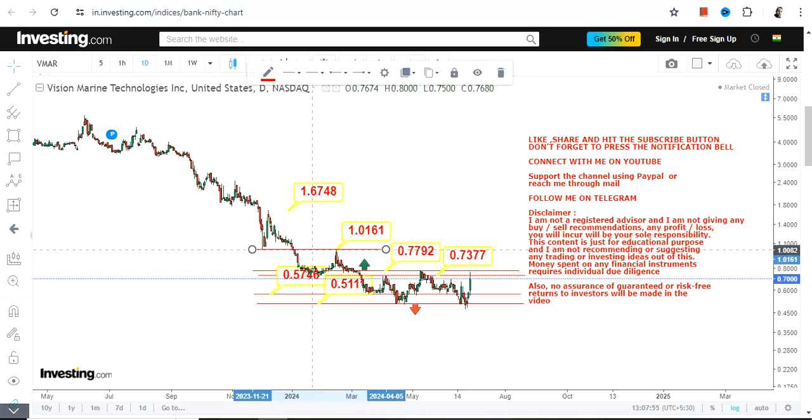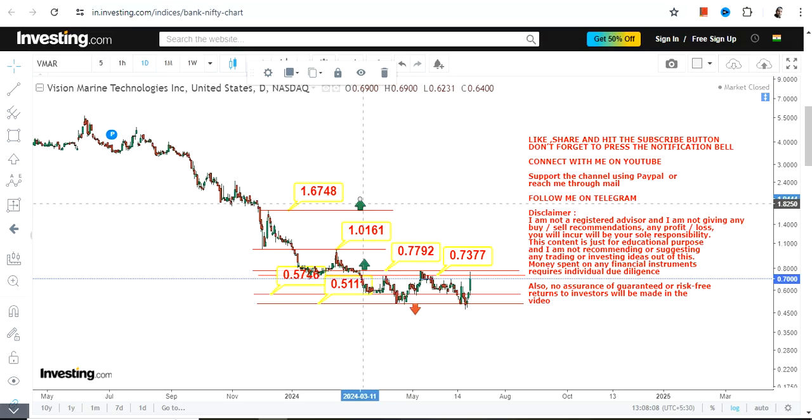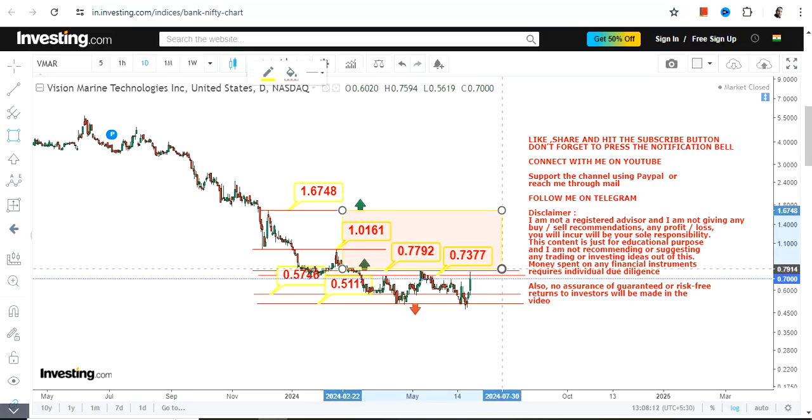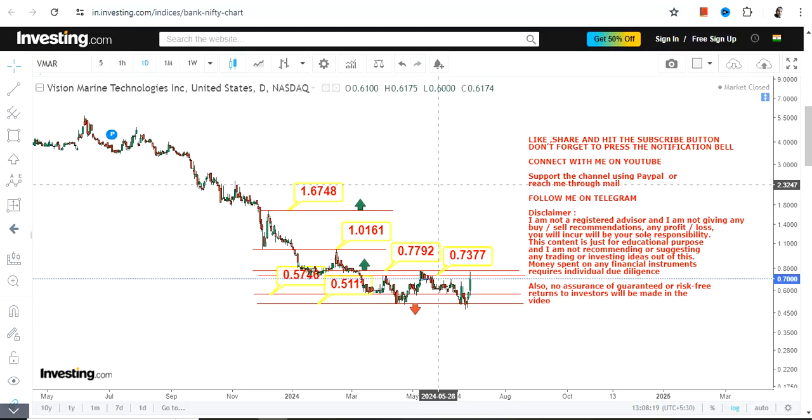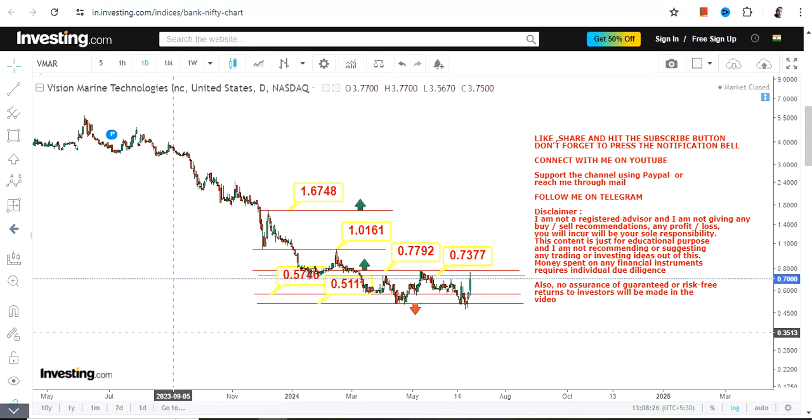After the breakout, the immediate target will be one dollar, and beyond that you can also see a move that may push the stock towards 1.67. These will be the next two targets, active only after the breakout. If you want to go beyond 1.67, wait for the stock to move further. Don't go below the support and stop loss. Thanks for watching.